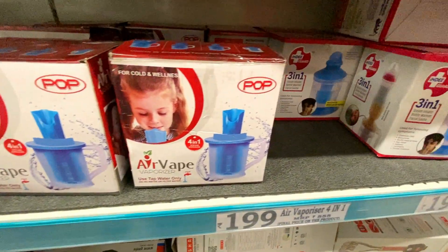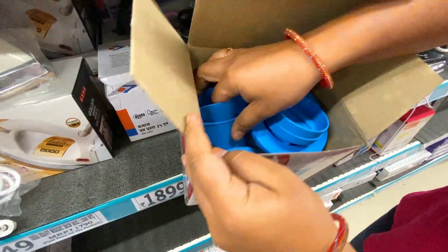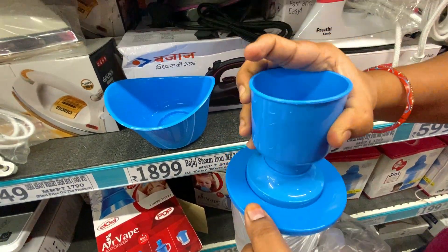The vaporizer is very useful for this model. There are 3 types in this model and it has very mild vapour.